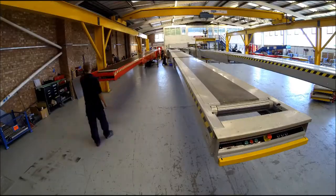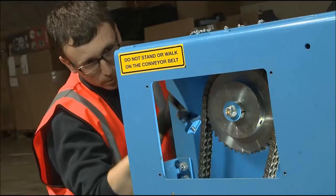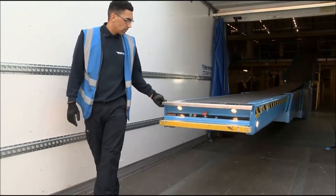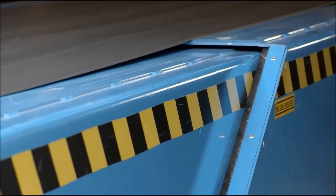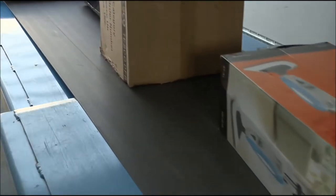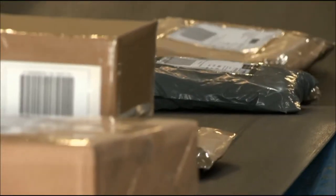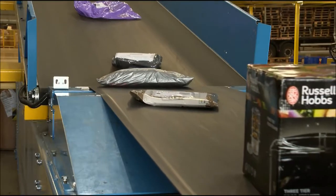Sovex designs, manufactures and services vehicle loaders and conveyors. Sovex vehicle loaders guarantee parcel throughput 24-7. From van loaders to belt vehicle loaders, they can reduce manual handling by up to 30% and unload 1,200 parcels per hour.